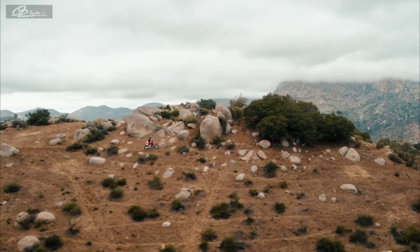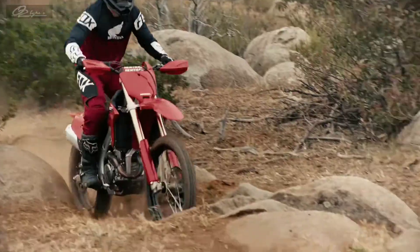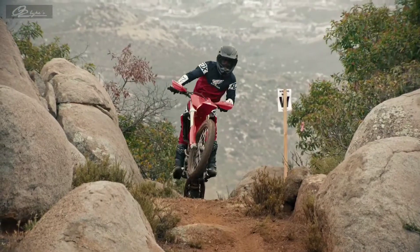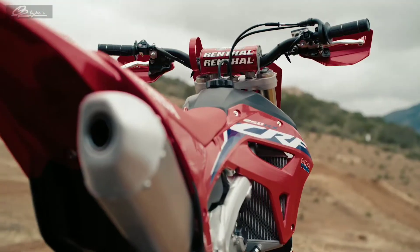Where the track ends and the trail starts, you'll find the new CRF250RX. It gets all the improvements of the 250R plus a few extras tailored for off-road racing like new hand guards, a slimmer fuel tank, new side stand, and narrower tank shrouds.